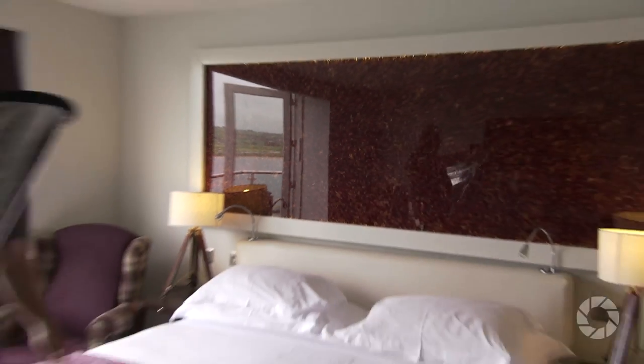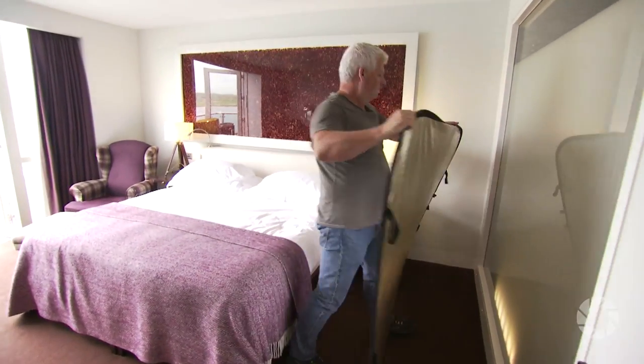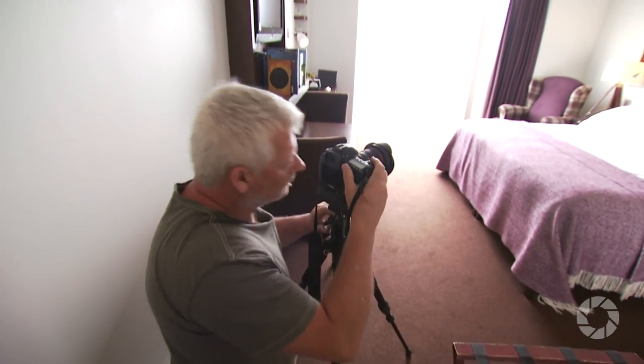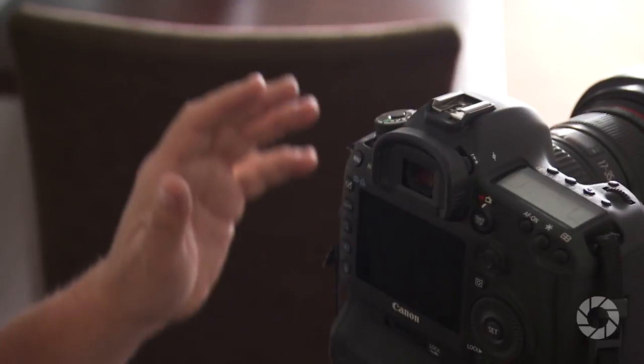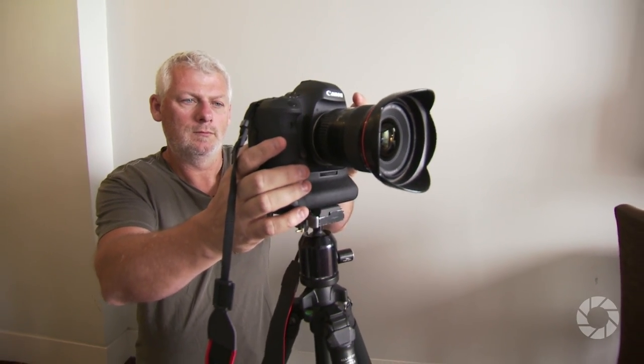Next up is light — tip three. We won't be using any strobes, just the light available in each room plus a reflector. Turn on all the lights, then play around with different combinations plus any window light that's available. Just remember that different light sources produce different color casts. That's why it's important to shoot in RAW so you can adjust the color later in the computer. What we're looking for is a well balanced light.